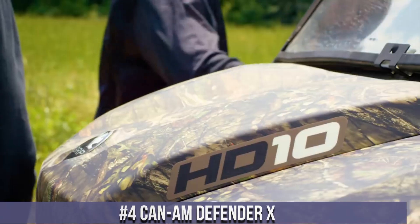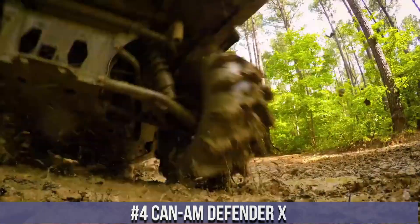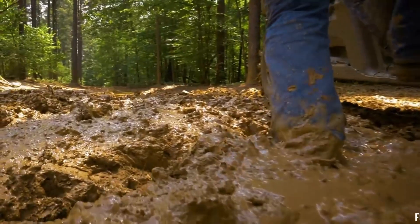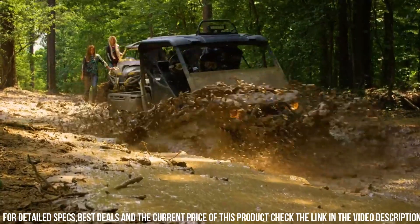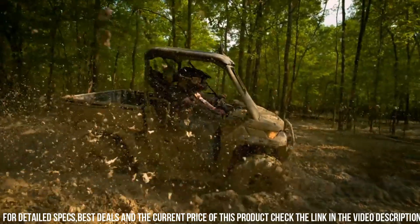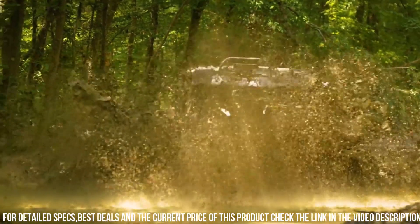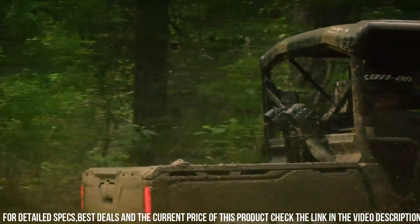Number 4: Can-Am Defender X — the ultimate side-by-side for work and play. With its powerful engine options, this utility vehicle delivers impressive performance and versatility. The Defender X features a rugged design and a reinforced chassis, built to handle the toughest terrains and tasks. Its advanced suspension system provides a smooth and comfortable ride, even on rough surfaces. With a towing capacity of up to 2,500 pounds and a cargo bed capacity of 1,000 pounds, the Defender X is ready to tackle any job.